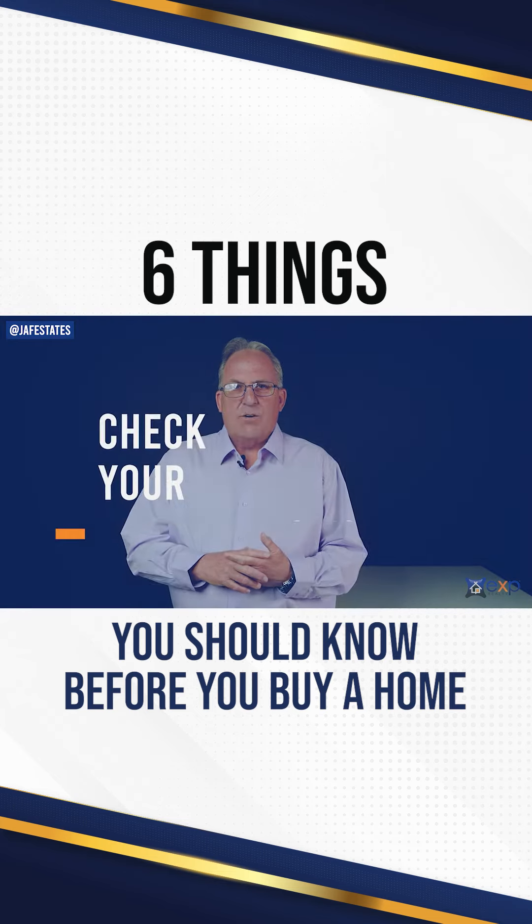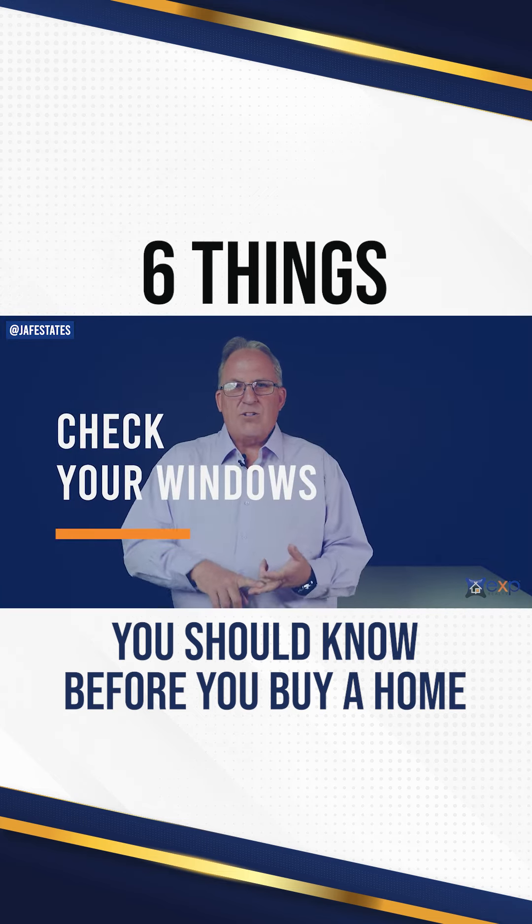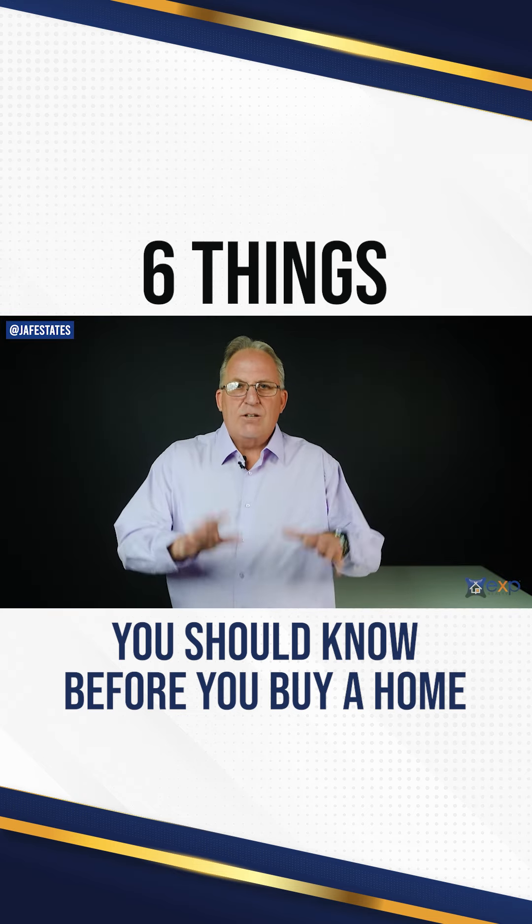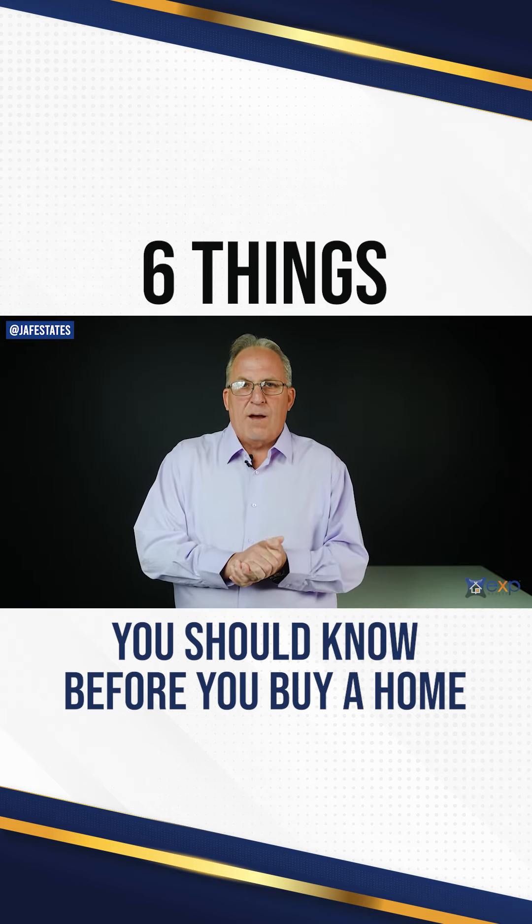Make sure you check out your windows — the age of the windows, make sure all the cranks are working, there's no leaks. You'll be surprised how much heat you lose out of those windows if they're not working properly.